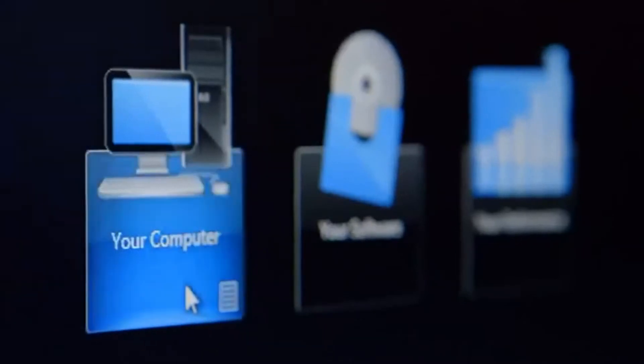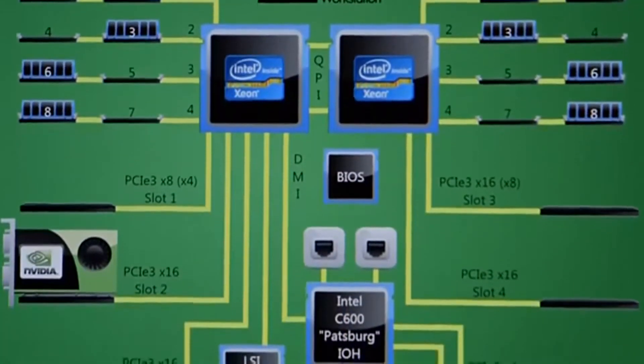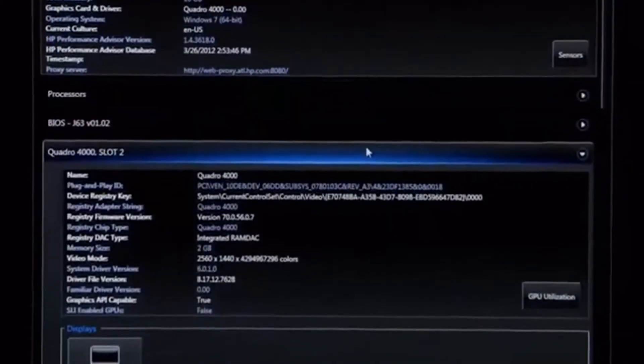The Your Computer section of Performance Advisor has several different ways of looking at exactly what's inside your system. It's like seeing inside your computer without opening the case.